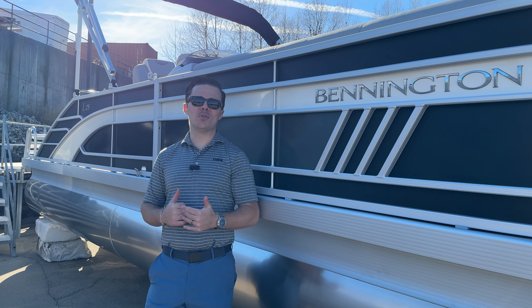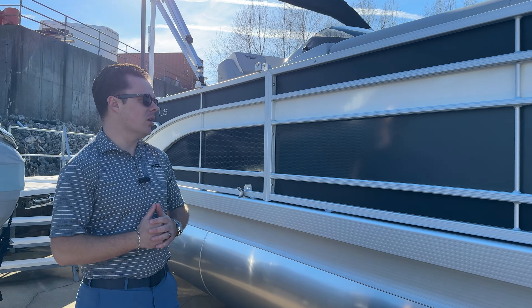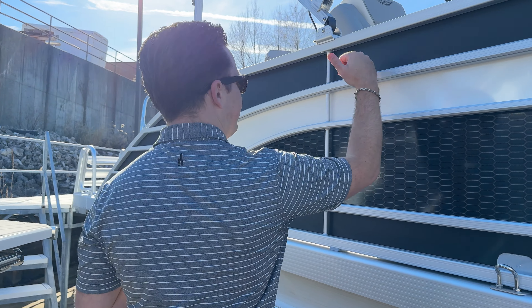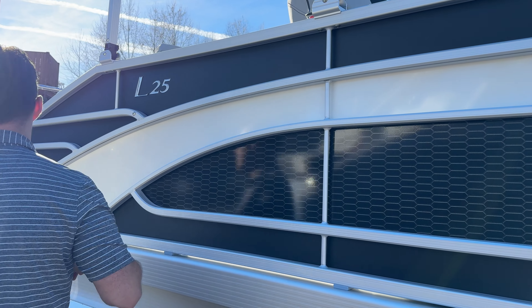Hey guys, it's Taylor at Kellysport. I'm up here at the showroom with a brand new Bennington — a 2024 Bennington 25 LSB. The color on this is flat black with a white accent, and we did a nice little graphic right there in the middle of the boat.